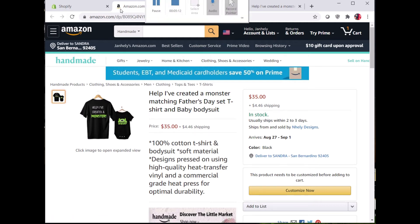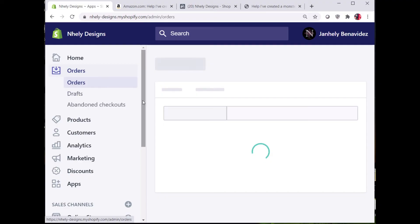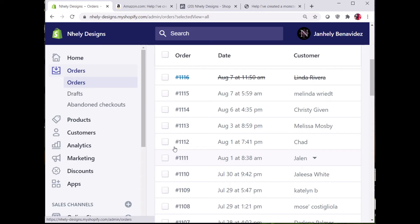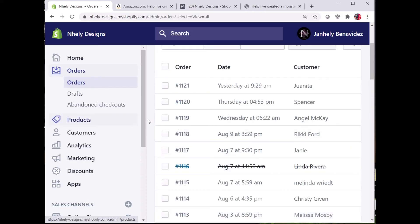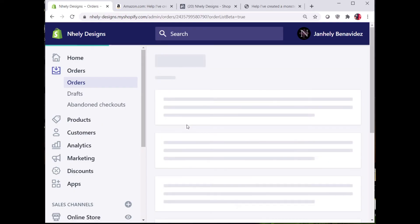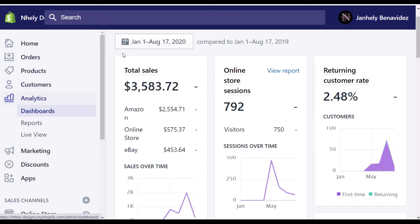When I get a sale on any of these other accounts, Shopify will notify me and I can log into my Shopify platform and print the shipping label to ship out the item. This saves me the trouble of having to log into multiple accounts to handle my orders. Taking advantage of this integration and the Shopify channels feature is what has generated over 90% of my revenue.